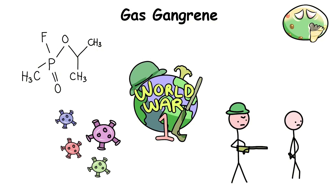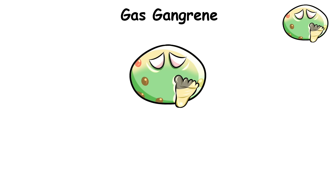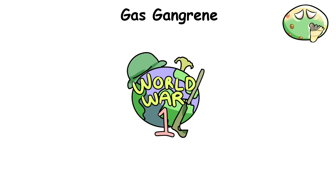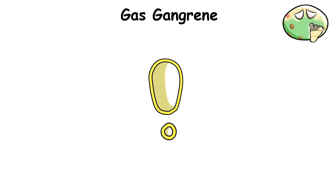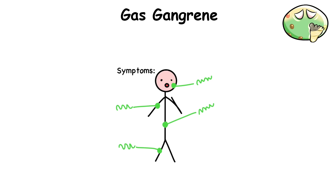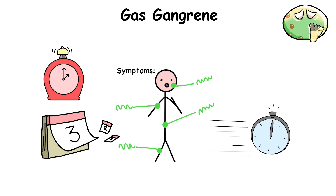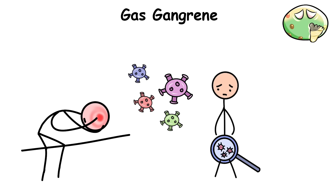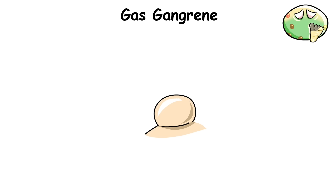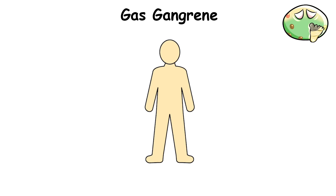Gas Gangrene. Nothing really ever said World War I like nerve gas, war crimes, and agonizing diseases you've probably never even heard of — and gas gangrene would probably be two-thirds of these things. During World War I, as soldiers were being injured from bullet wounds or artillery, some would develop symptoms that typically developed rapidly within a few hours to a few days after the initial injury. The disease would begin with immense pain around the infected part, and soon after, blisters filled with horrible-smelling gas would start forming all over the body.